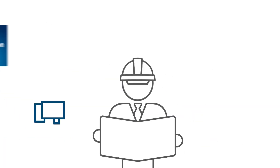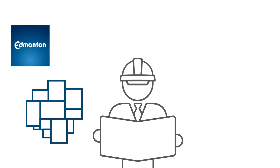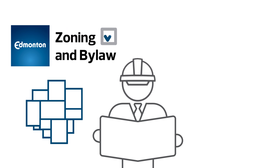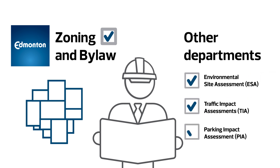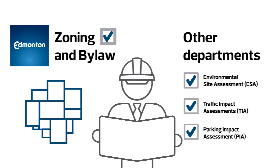A development officer will review the information provided to confirm the project meets Edmonton's zoning bylaw requirements, and consult with other city departments to confirm their requirements are met before making a final decision on your permit.